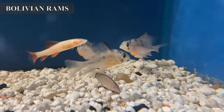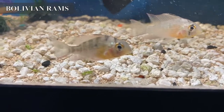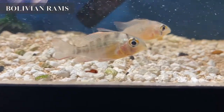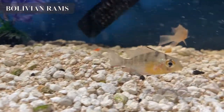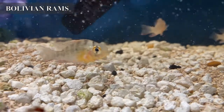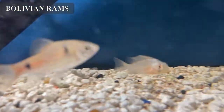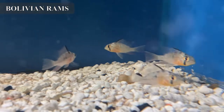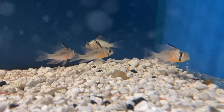We have in some Bolivian rams. These little guys are not actually true rams like your blue rams and gold rams are, but they are a dwarf cichlid — they will get just a little bit bigger than the other rams. They're not very aggressive at all; I would say more docile in behavior than a kribensis, for example. Really good fish to go in with larger community fish like large tetras.